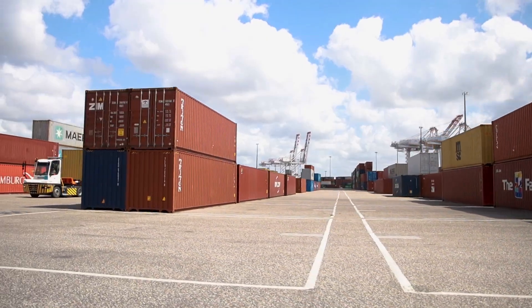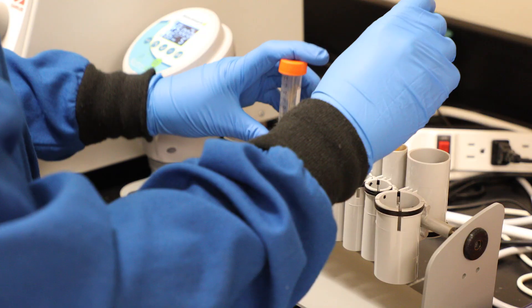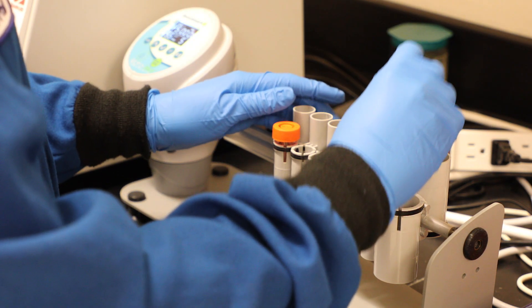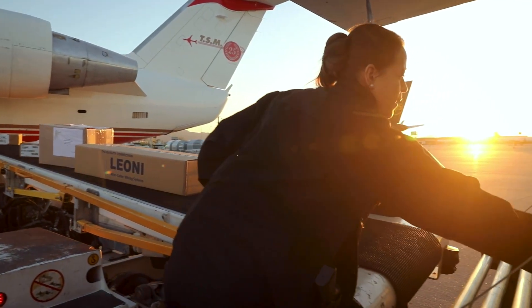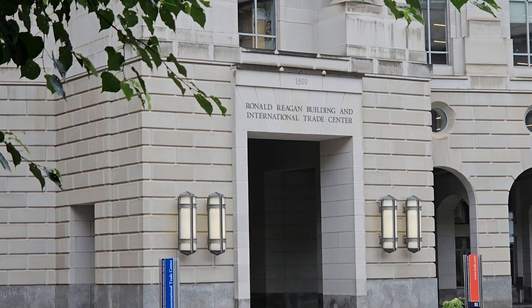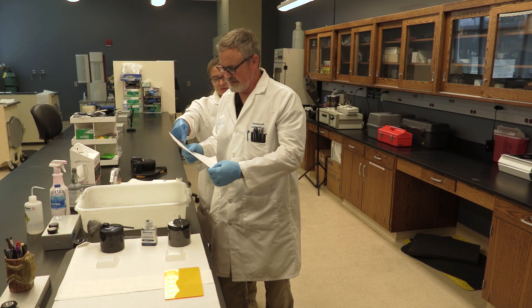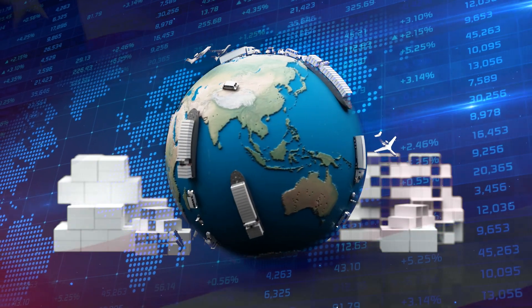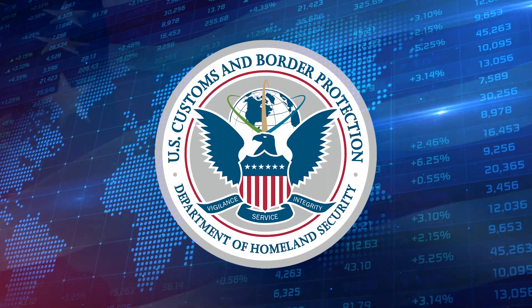Laboratories and Scientific Services is at the forefront of protecting the integrity of U.S. trade. Their work in verifying authenticity, detecting prohibited goods, confirming origin, and supporting frontline operations is indispensable. This scientific rigor directly underpins CBP's trade enforcement efforts, making LSS a quiet but crucial force in implementing the America First trade policy — ensuring our economy, our industries, and our citizens are protected from harmful and unfair trade practices.